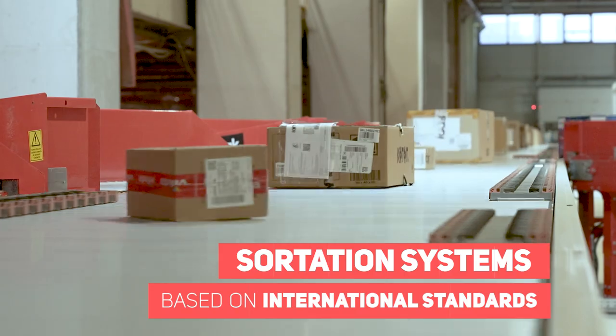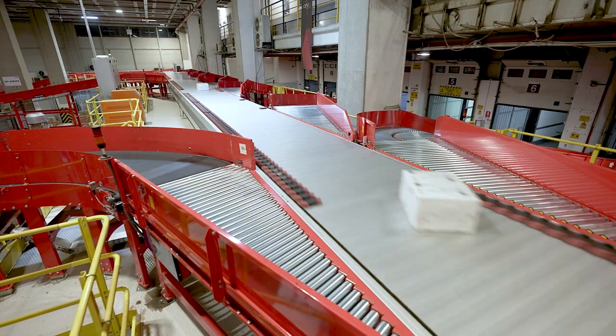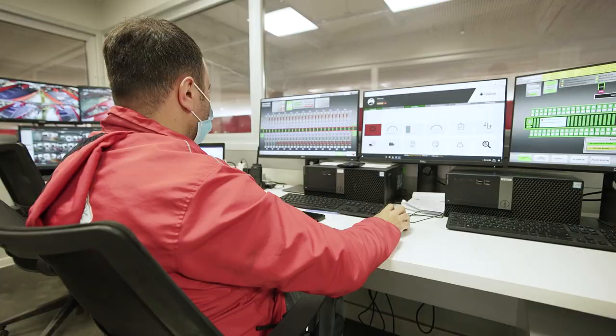Depending on site and system conditions, we equip our telescopic conveyors with special functions to ensure that elements such as interface communication, ergonomy, safety, and efficiency are delivered in all conditions.